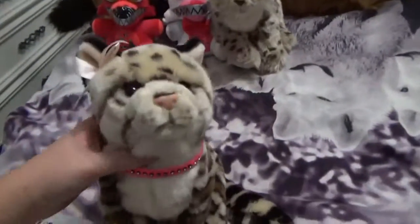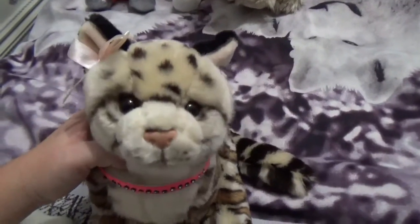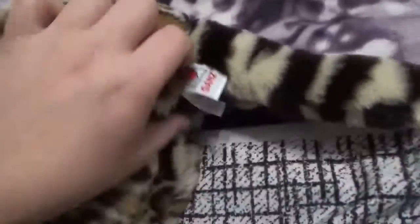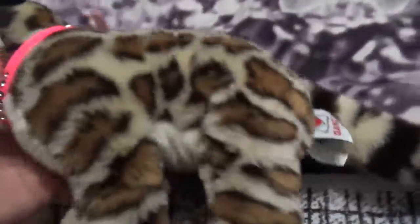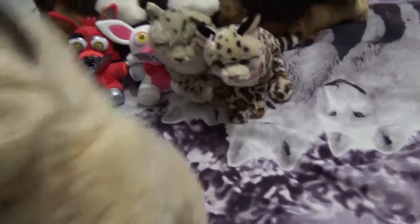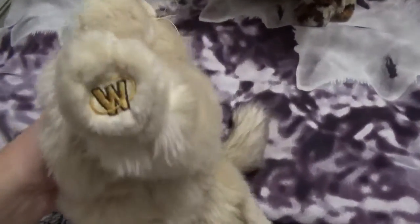Then I also got another Ocelot. My other one I kept named Nathan, and this one I named Sierra after my old one. There's her W and her tag. And also in that lot I got the signature Ragdoll Cat — this is a signature I've been wanting for a while — and I'm naming her Natalie.